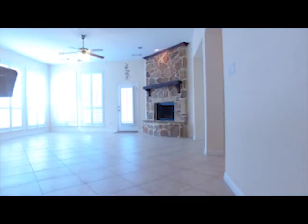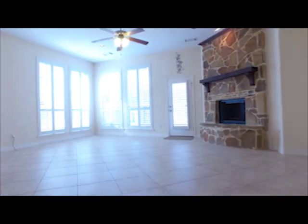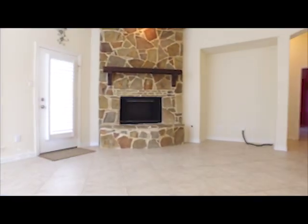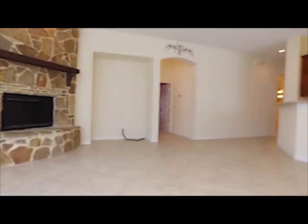Look at that fireplace — it's perfect. The family room is large, and the ceramic tile would feel so good on bare feet.